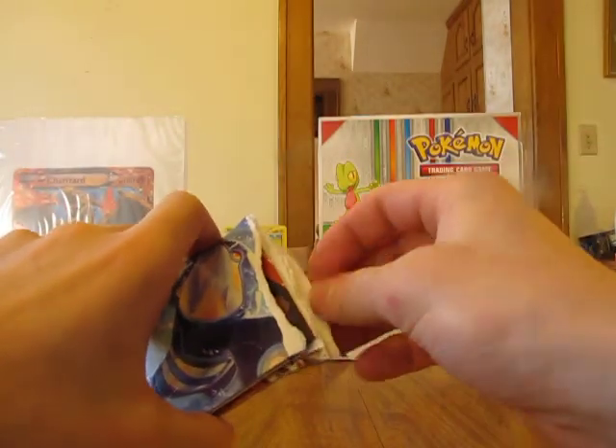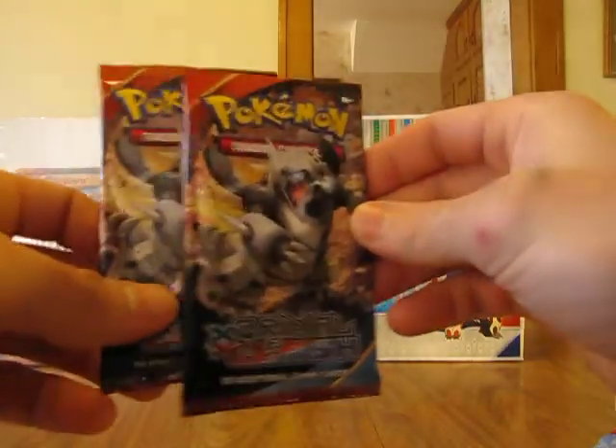I'm definitely hoping to pull an EX card out of here. It'd be definitely nice to get a Secret Rare card or possibly even a Full Art card out of here. But before I get these two packs open,